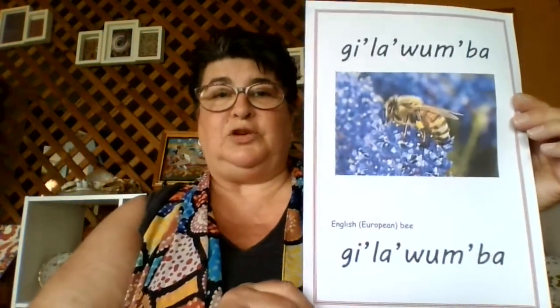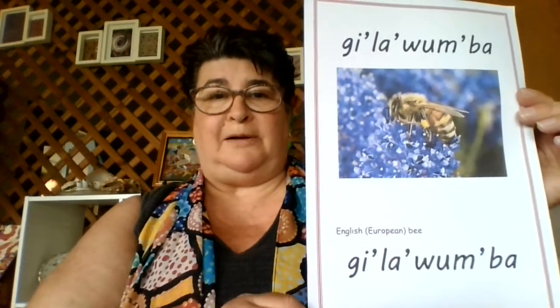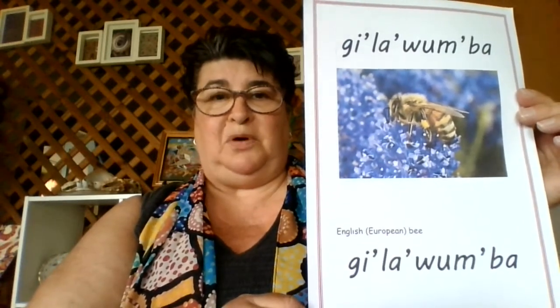The first bee we're going to look at is the European bee. This is the one we're all used to seeing, and it's the one that can sting us as well. The Butula name is Gillawamba. Your turn — Gillawamba.